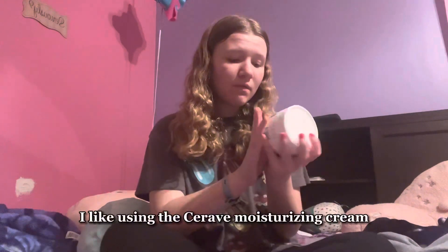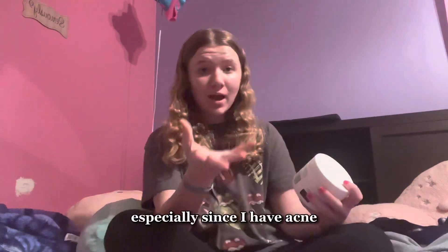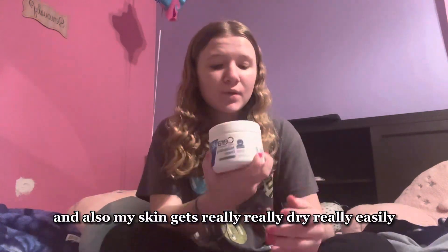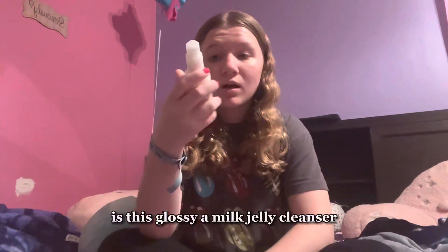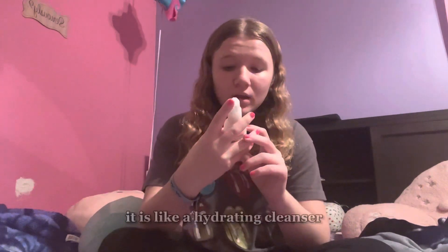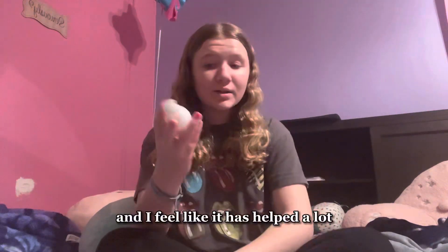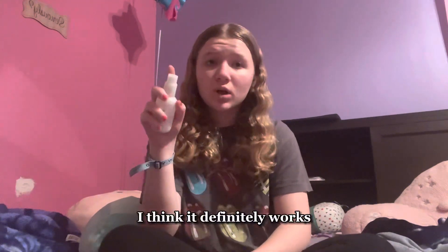First up is the skincare stuff. I like using the CeraVe moisturizing cream — I like using this for my face especially since I have acne and my skin gets really dry really easily, so putting a whole bunch of this on helps a lot. Along with skincare is this Glossier milk jelly cleanser, which is a hydrating cleanser and I feel like it has definitely helped a lot.